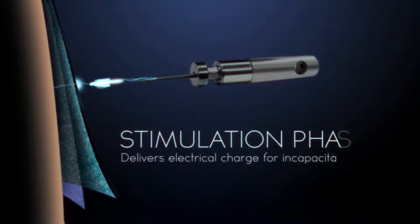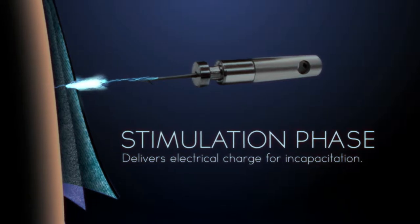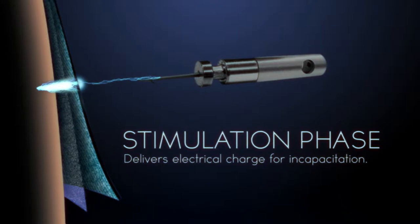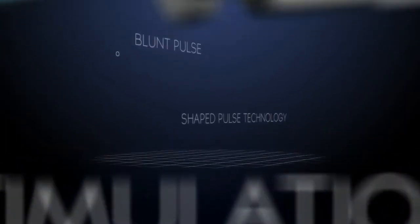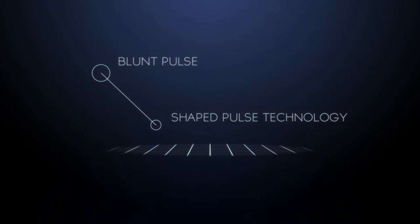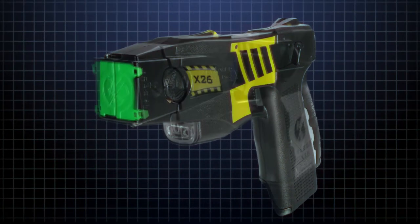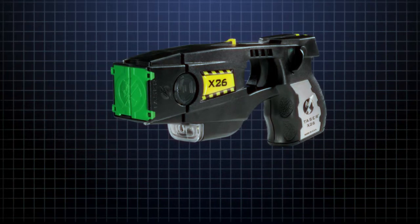The second, stimulation phase flowed freely across this arc, through the barrier, delivering the electrical charge needed to incapacitate the target. Shaped Pulse Technology reduced the power required for NMI by 80%, allowing a dramatically smaller, more portable TASER called the X26.